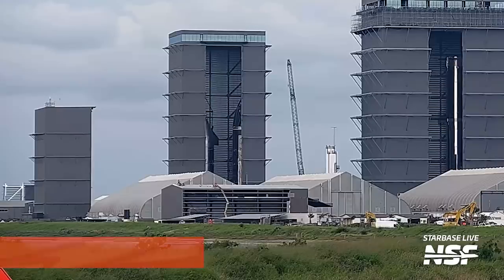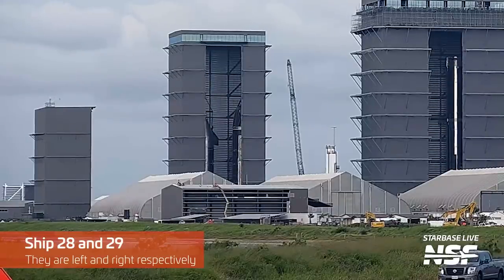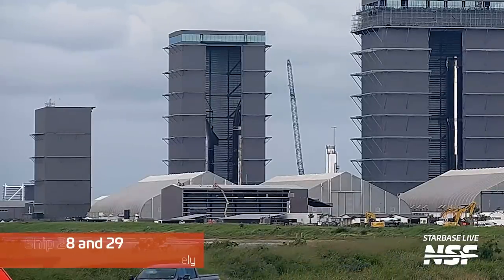On the right side of the Mega Bay, we see Ship 28 fully assembled and with nearly all of its thermal protection tiles. It only has a few more gaps where work is still needed.